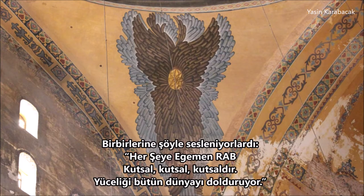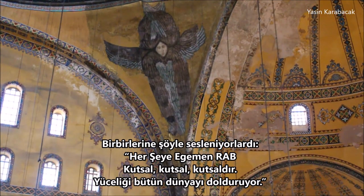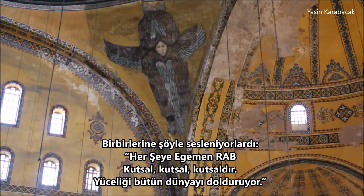And they were calling to one another: 'Holy, Holy, Holy is the Lord Almighty. The whole earth is full of his glory.'